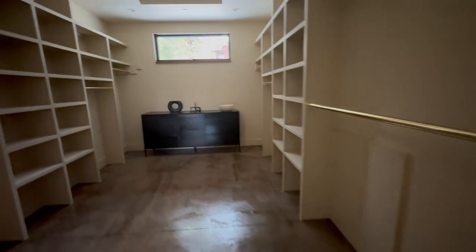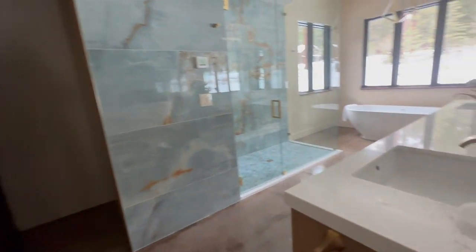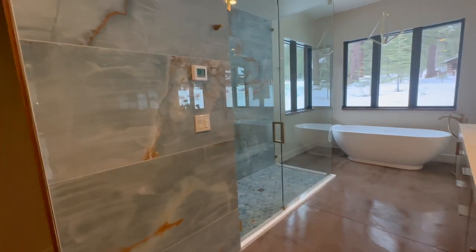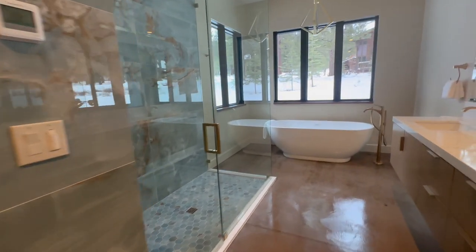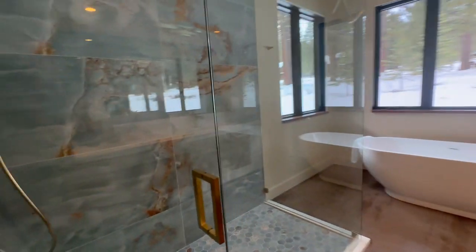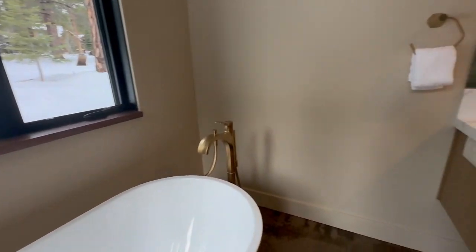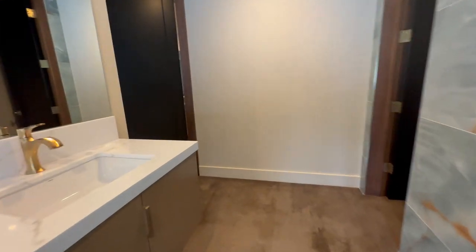Wow, look at the size of this closet — huge! The tile they chose in here is just beautiful; it looks like some blue onyx or something. Just gorgeous, with a gigantic shower. It's a really calming color. There's a beautiful slipper tub and a large vanity. It's so beautiful.